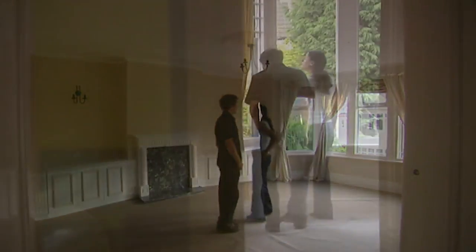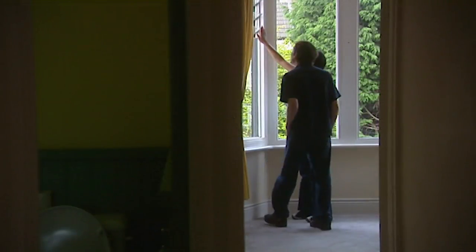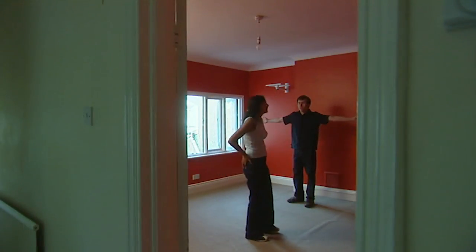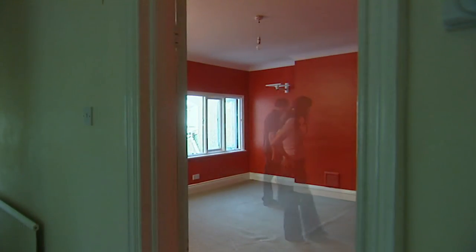On a second viewing, it's worth taking time to get a really good feel of the place and its proportions, because the next time you're there it could all be yours. So — what would you like to do? We'd like to put an offer in.